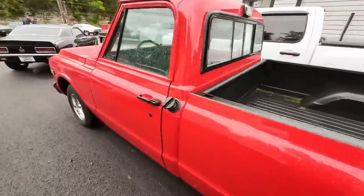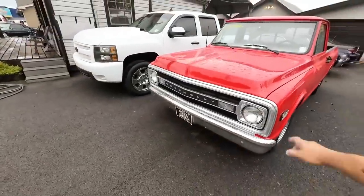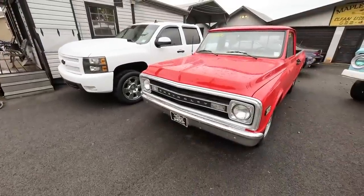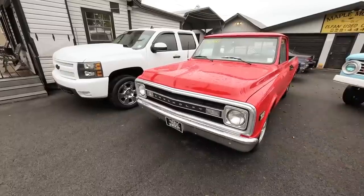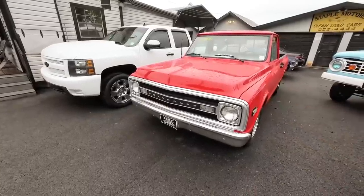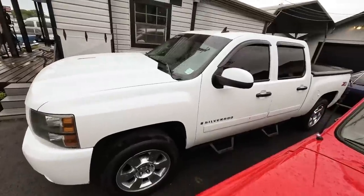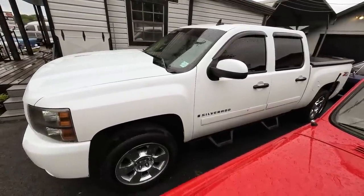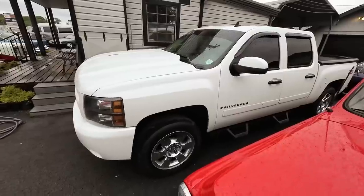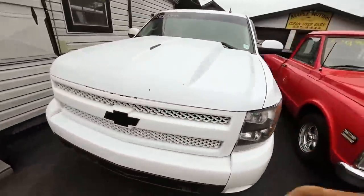Before we walk past the office, let's look at these two trucks. A 1972 GMC with a Chevrolet front and Chevrolet tailgate, but it is a GMC truck, priced at $20,900. Next to that is a 2008 Chevy crew cab — I owned this truck about 10 years ago but it got traded back in from the same customer. It's a 1500 4x4 priced at $10,900.